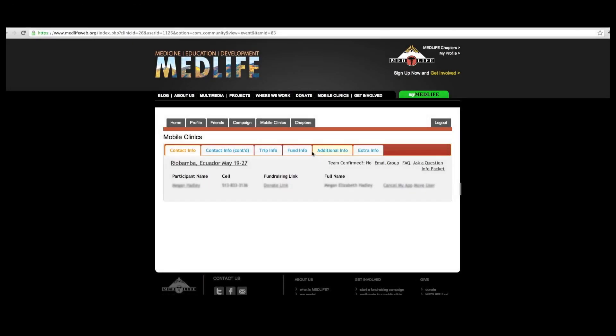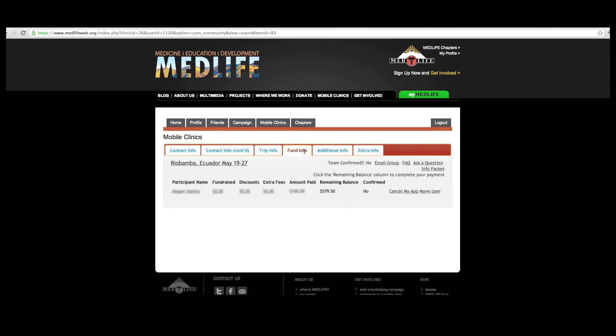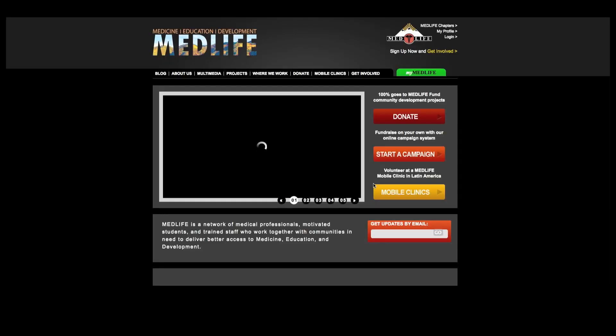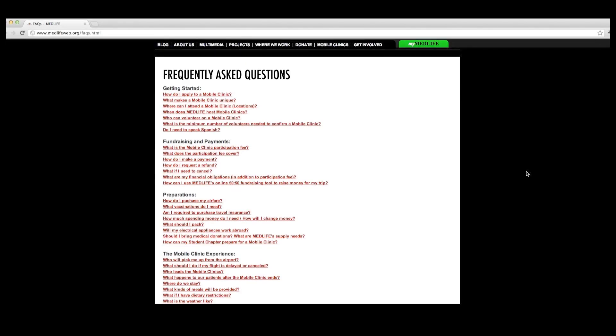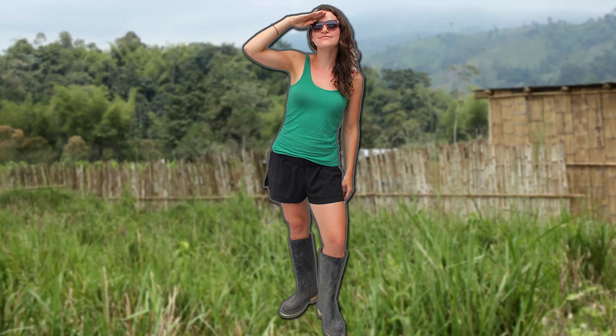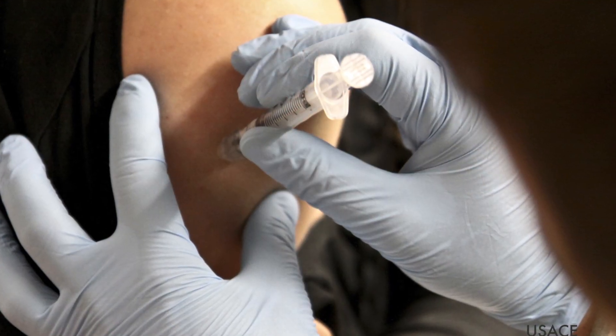And don't forget to check the deadline to pay the full participation fee. During the next four weeks, check out the Medlife website to learn more about our work and read our detailed mobile clinic Frequently Asked Questions page for everything you will need to know about preparing for your trip, from what to pack to vaccinations to who will pick you up from the airport.